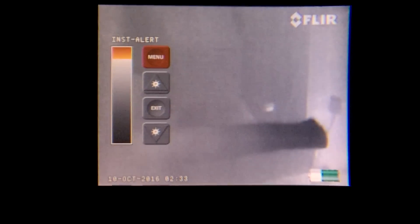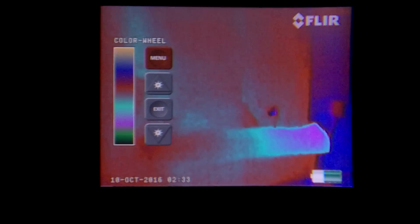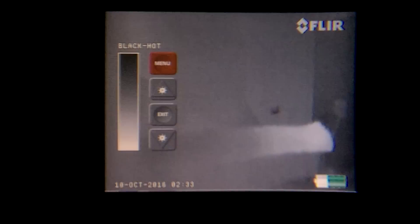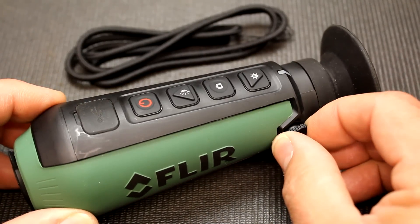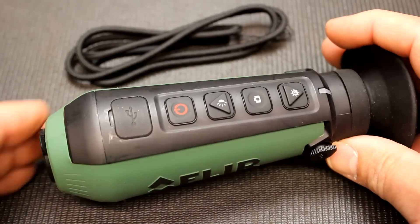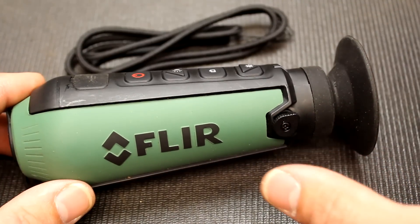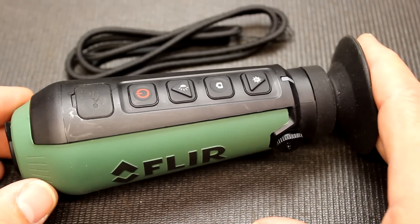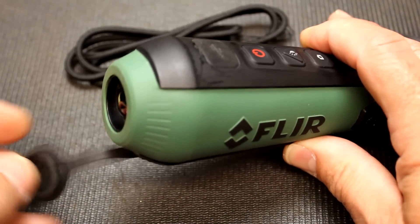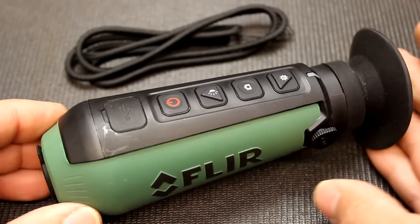Then we go to our color palettes and you can scroll through them with the up and down buttons. Very easy, very intuitive. You also have a diopter adjustment right here on the side. It's just a really simple, easy-to-use piece. It goes out to about 100 yards to detect a human-sized target, and with deer and things like that you can definitely pick it up. It does have a cover here that protects the lens, and unlike night vision, this can be used during the day or at night.